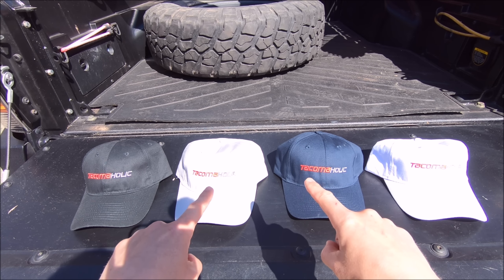Now, for the first batch, this is just sort of a test run. I have black hats, gray, navy blue, and white — 15 of each, so if you are interested, don't wait too long. Depending on how well these do, I will branch out with more colors in the future, so if you're interested but don't like one of the colors you see, comment below and let me know which color you'd be interested in. These are one-size-fits-all with a Velcro strap backing. Thank you so much for your support for anything you buy in the Tacomaholic shop.